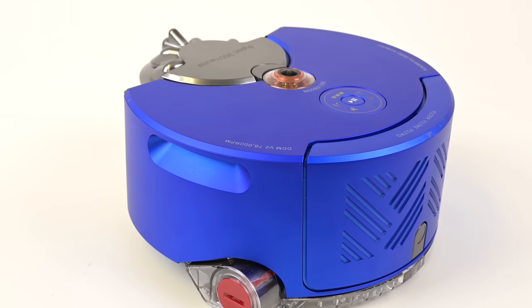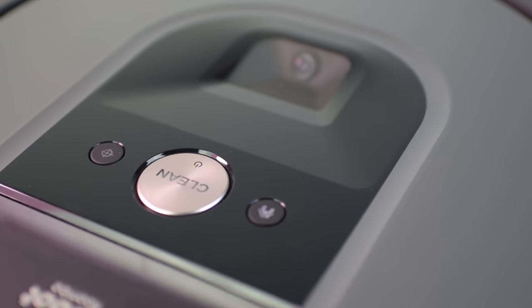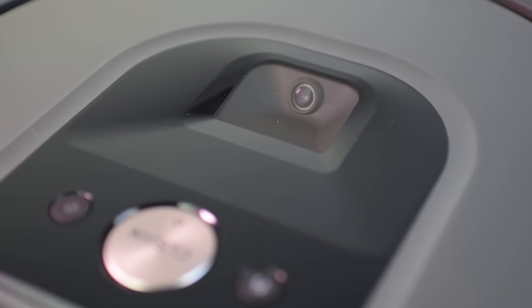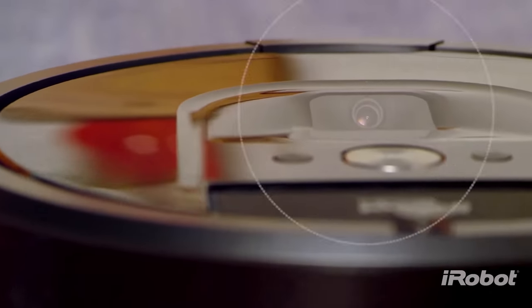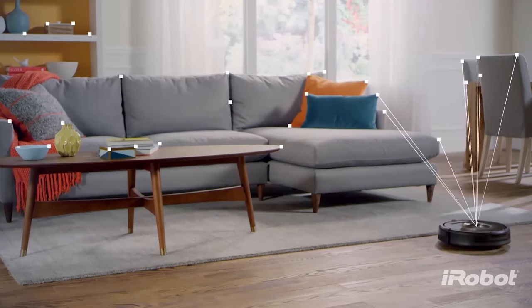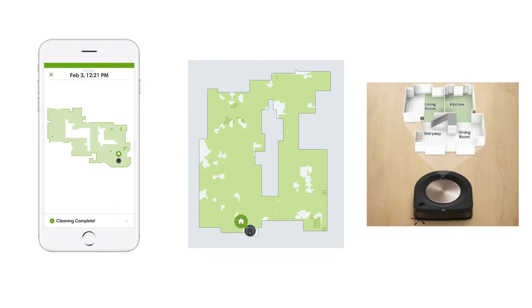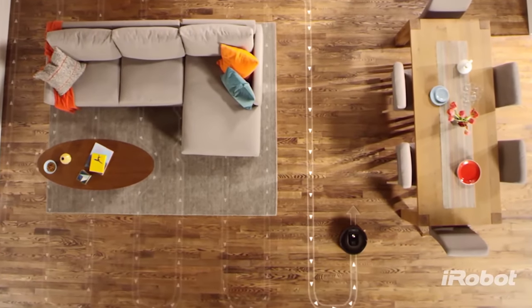But instead of using the spinning laser system to map out the house, they used a camera mounted on the top of the robot pointed toward the ceiling. This method is called V-SLAM, which stands for Visual Simultaneous Localization and Mapping. This camera helped to map the ceiling of the house, as well as other landmarks in its field of view, and it accomplished the same basic thing as the LIDAR bots — it mapped the house and allowed it to clean the entire house in systematic, more or less straight lines.